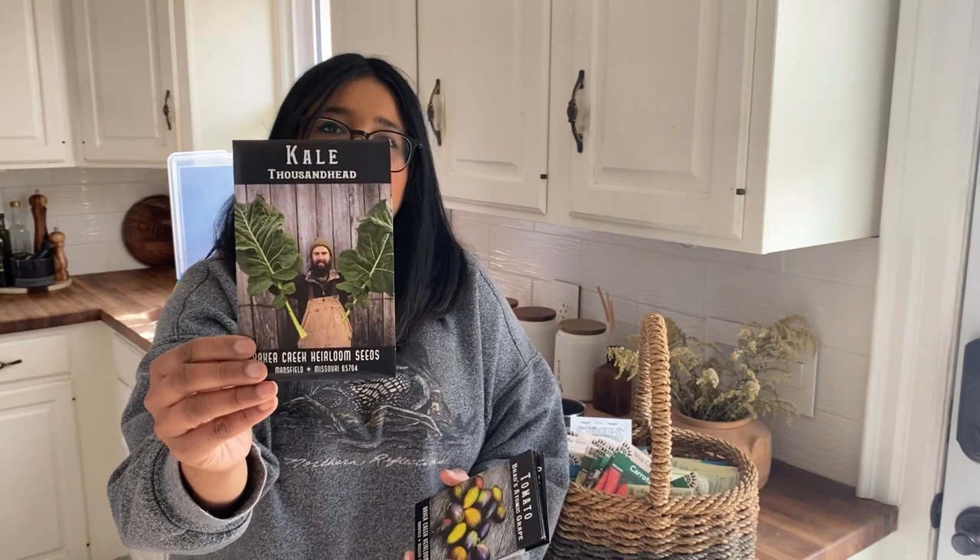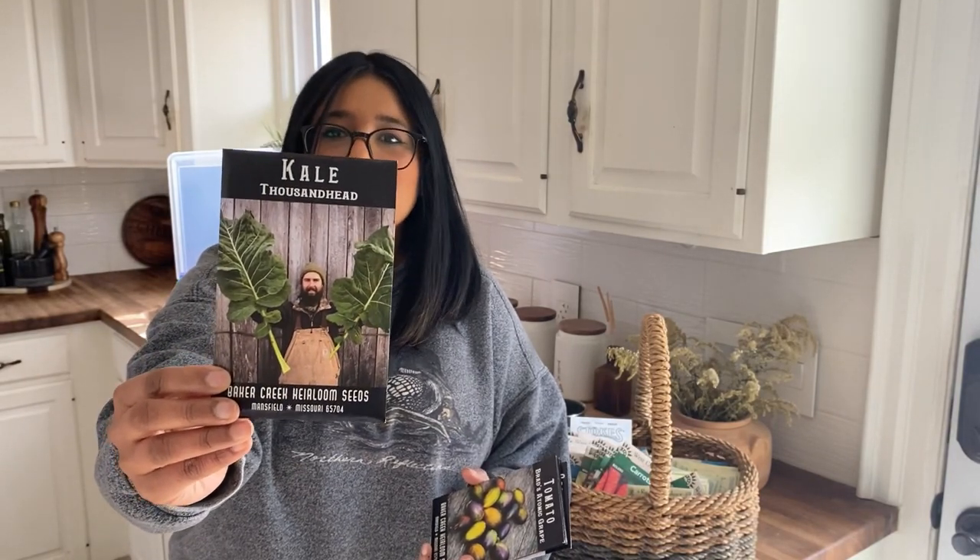This purple lady bok choy also caught my eye because it's purple. I love bok choy — I eat bok choy at least once a week and I can't wait to grow it. Kale is another constant in my garden; there hasn't been a year that I haven't grown it. This thousand head kale is massive — a mammoth-sized culinary variety with curly edges, sourced from King's Seeds of England. It is a very old heirloom variety.